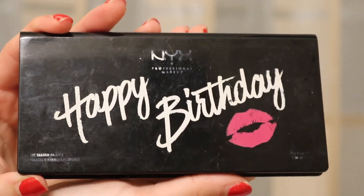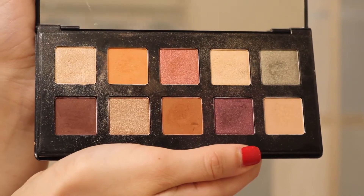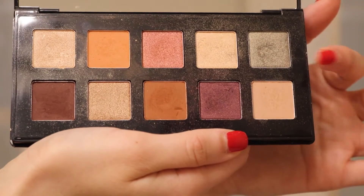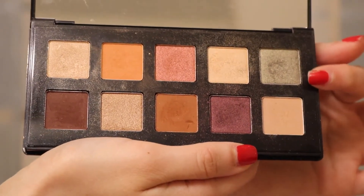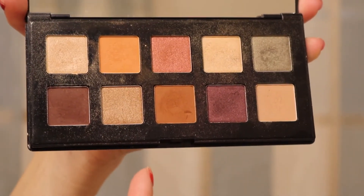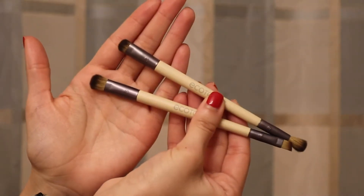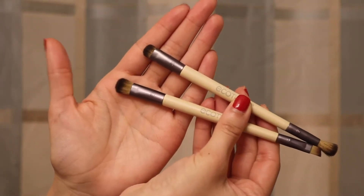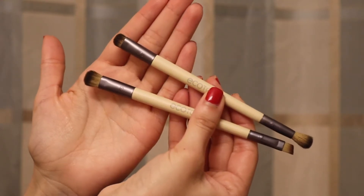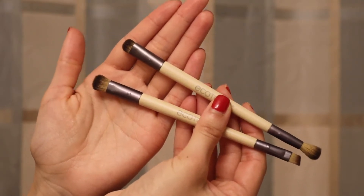This is the eyeshadow palette that Hibba has. It's the birthday palette from NYX. These are the colors in it — she has some pinks, some purples, some orange-browns, some nice light champagne shimmery colors, and then there's kind of an emerald color over here which will be fun to play with as well. I want to use her palette so I can actually teach her which colors to use every day. These are Hibba's eyeshadow brushes — dual-ended brushes from EcoTools. This is great if you're just a beginner because this is kind of all you need. It has a fluffy end, a smudge end, one for eyeliner, and a shadow brush.